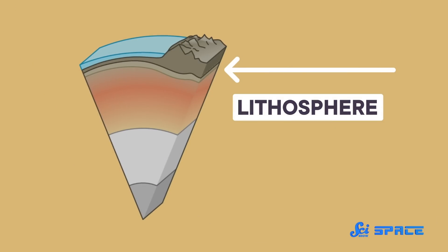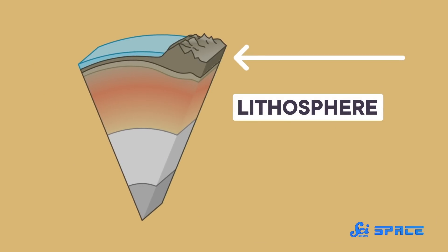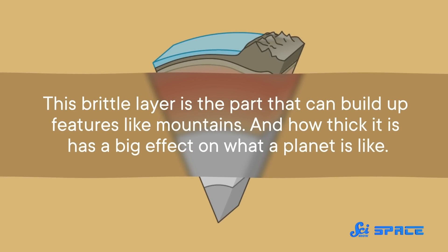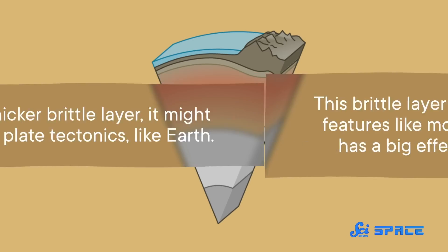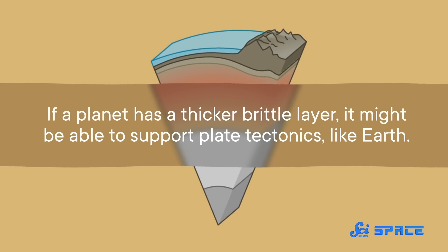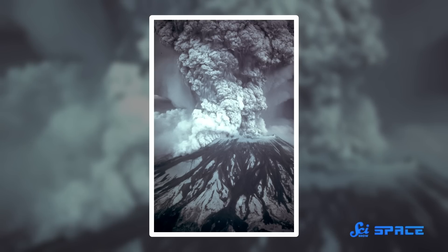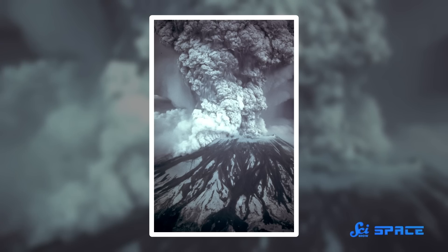On Earth, the lithosphere has two main parts. The inner layer is hot and a bit squishy, and the outer layer is cool, hard, and brittle. This brittle layer is the part that can build up features like mountains, and how thick it is has a big effect on what a planet is like. If a planet has a thicker brittle layer, it might be able to support plate tectonics like Earth — the process where big pieces of the lithosphere move around the planet, forming mountains and getting recycled. Tectonic plates are also important for releasing a planet's internal heat to space, as well as how gases leak out and help sustain an atmosphere.